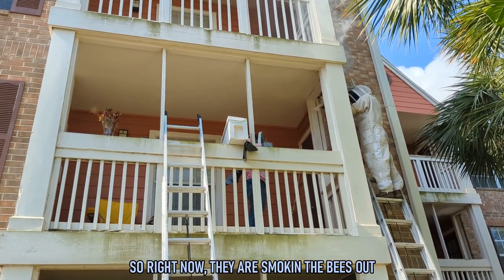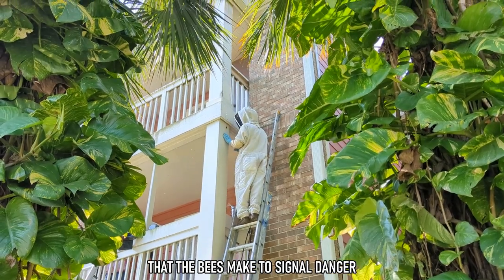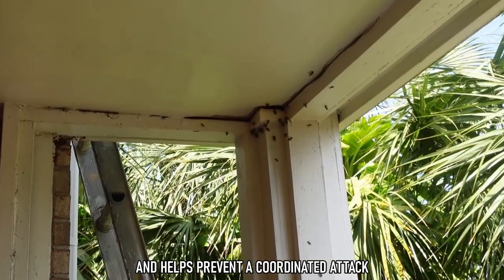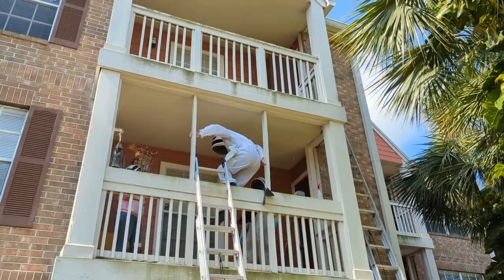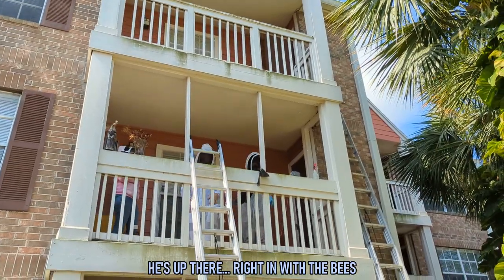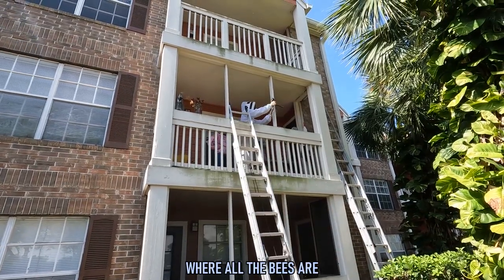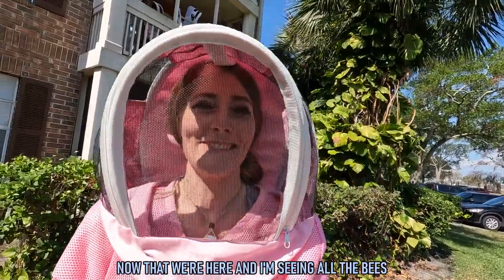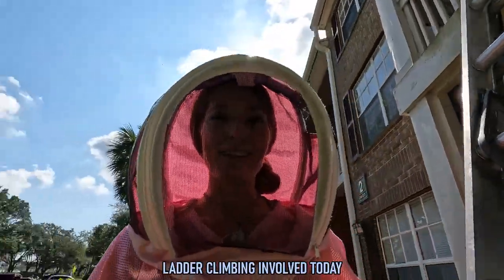Right now they are smoking the bees out. You can see the bees getting a lot more active — they're flying around a lot more. Skyler is going up to get a closer look. They want me to go up there where all the bees are. Now that we're here and seeing all the bees, I'm a little bit nervous. I didn't know that there would be ladder climbing involved today.